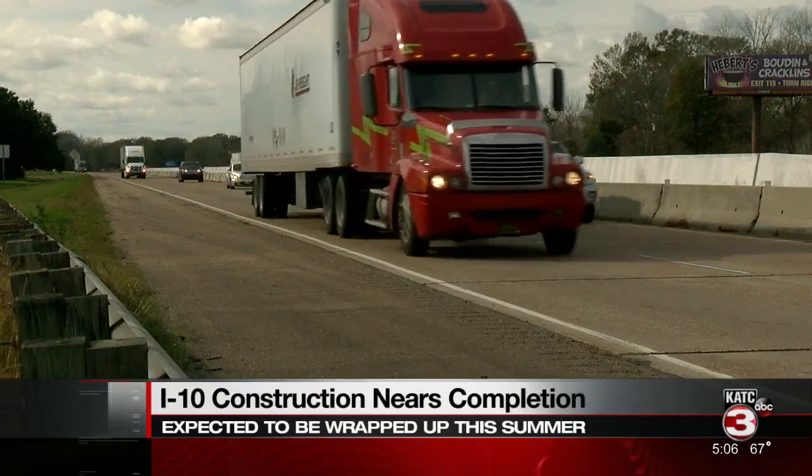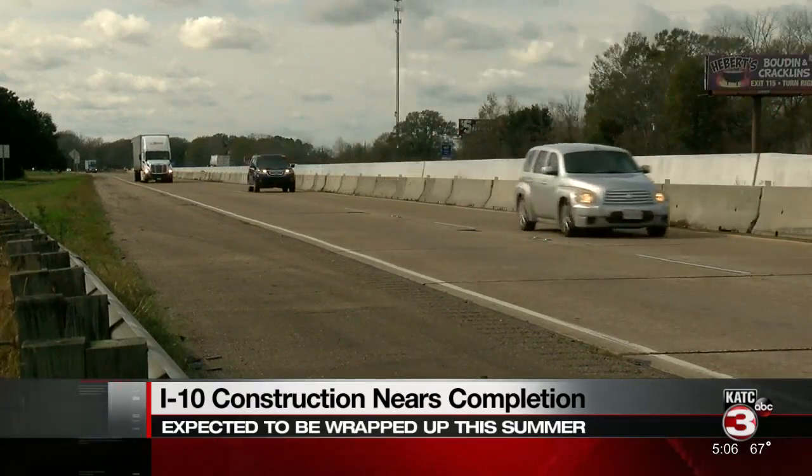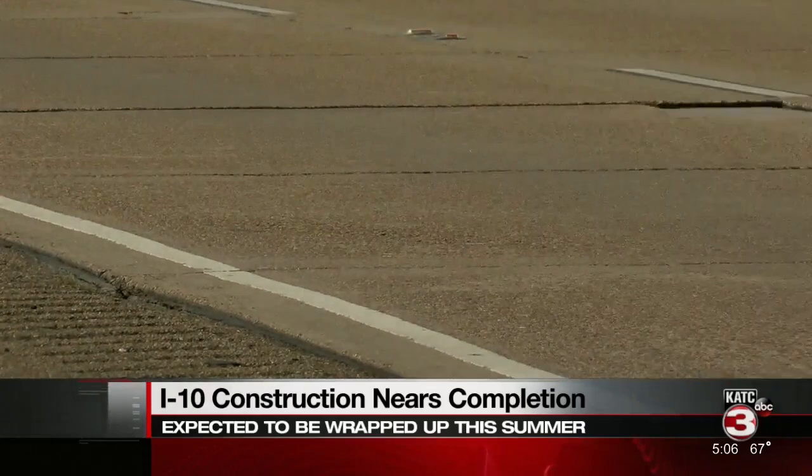It's been a headache for drivers. Construction on I-10 is now getting done in three phases. The first part near Henderson is already complete. A ribbon cutting to mark the end of the construction took place last month.